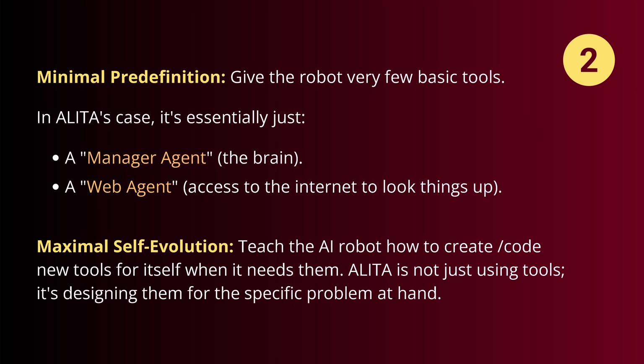Because we will apply maximal self-evolution — we teach the robot how to create, how to code new tools for itself whenever it needs them, and only when it needs them. You don't start with 10 or 15 tools you barely use. It is not just about using the tool; it is about designing them for a very specific query whenever you need them.